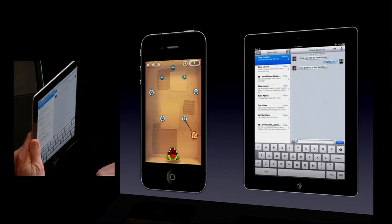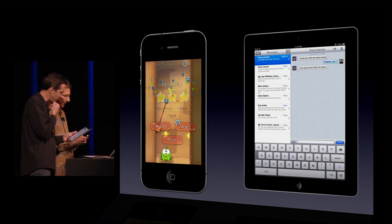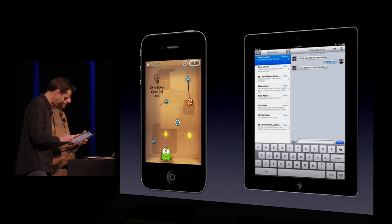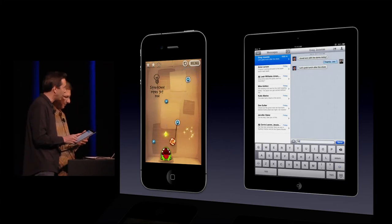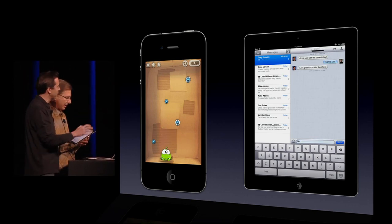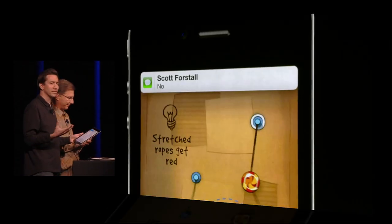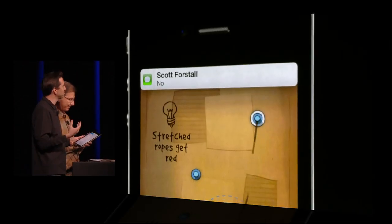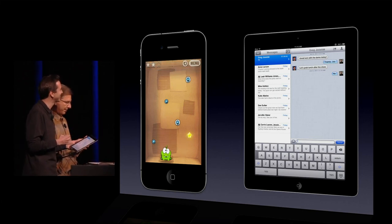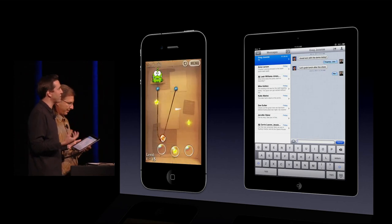I'm going to go ahead and launch Messages here. So here I have a conversation going with Jaws — normally we don't stand next to each other when having these conversations. I send him a message: 'Let's grab lunch after the show.' When I send this to him, you'll notice as he plays the game, it comes in right at the top and he can keep on playing the game, so it's not interrupting him. But at any time, he can get right back to that message.